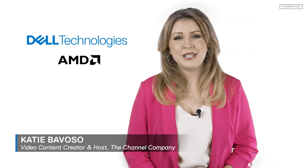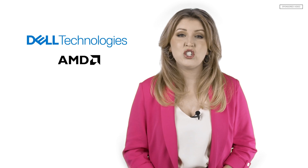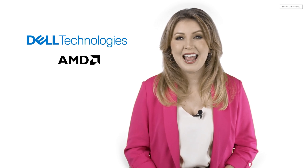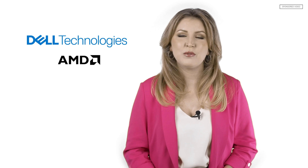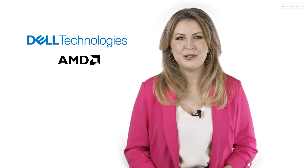Dell and AMD champion innovation by prioritizing sustainability, ensuring their joint solutions meet the latest EPEAT and ENERGY STAR requirements to reduce carbon emissions. For the Channel Company, I'm Katie Bovelso — thanks for watching.